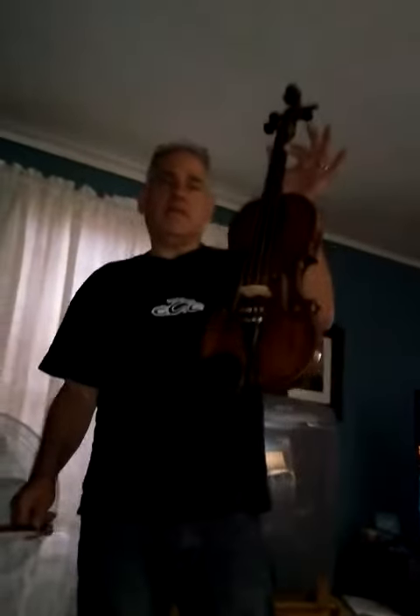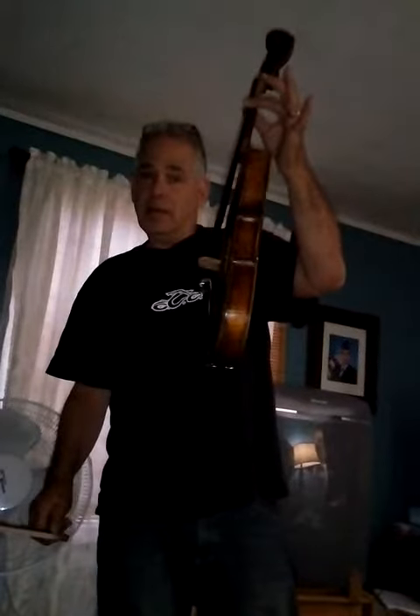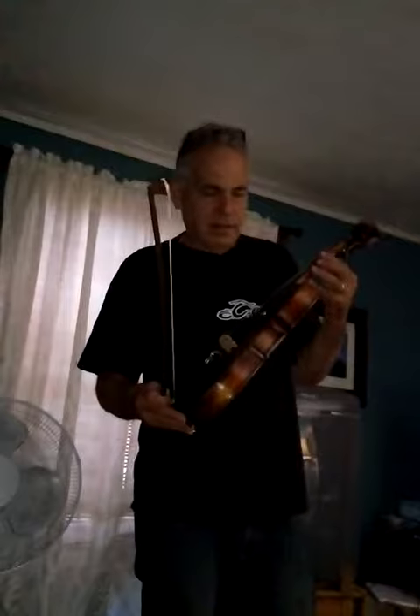We're going to start with a big opener. We have a 1905 — it's a guess to be between 1905 and 1910. It's a viola labeled Nicholas Amatis, Fessit Cremona, 1617, or something like that on the label. There's a factory maker label in there.